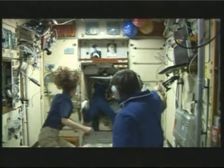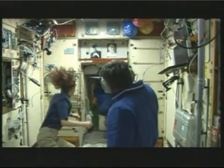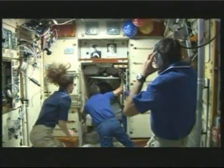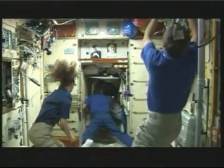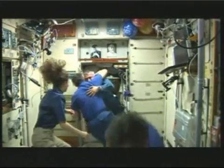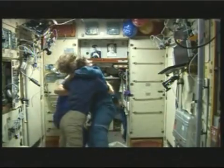Tracy Caldwell-Dyson, Mikhail Kornienko, and Alexander Skvortsov are getting ready to welcome their brand new Expedition 24 crewmates. Doug Wheelock, Shannon Walker, and Fyodor Yurchikhin are getting ready to make their way inside the service module. And there you see Yurchikhin greeting Skvortsov as well as Caldwell-Dyson.